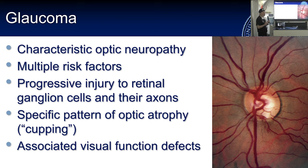Glaucoma is a characteristic optic neuropathy that has multiple risk factors — it's not just high pressure. The optic nerve has a limited number of ways to respond to injury, and glaucoma has a very characteristic pattern of change. It is progressive damage to the retinal ganglion cells that manifests at the optic nerve. The exact cause is still being worked out, but damage likely occurs at the optic nerve head, causing retrograde damage to retinal ganglion cells, with associated vision loss starting in the periphery.